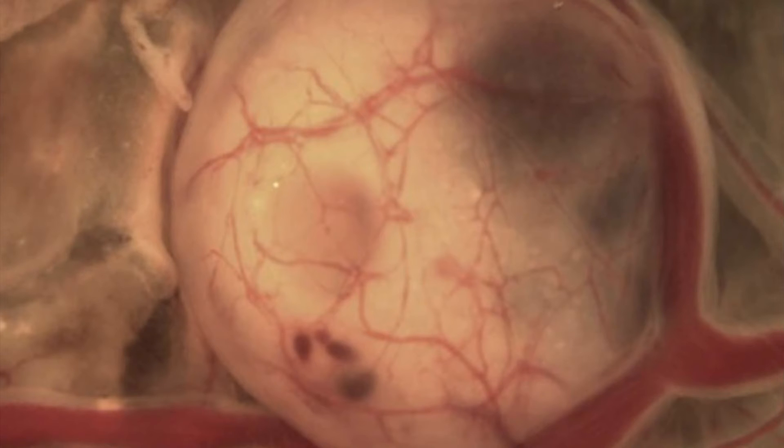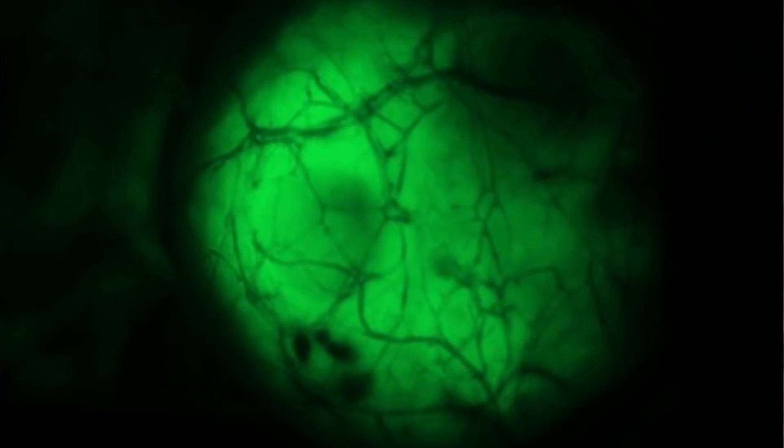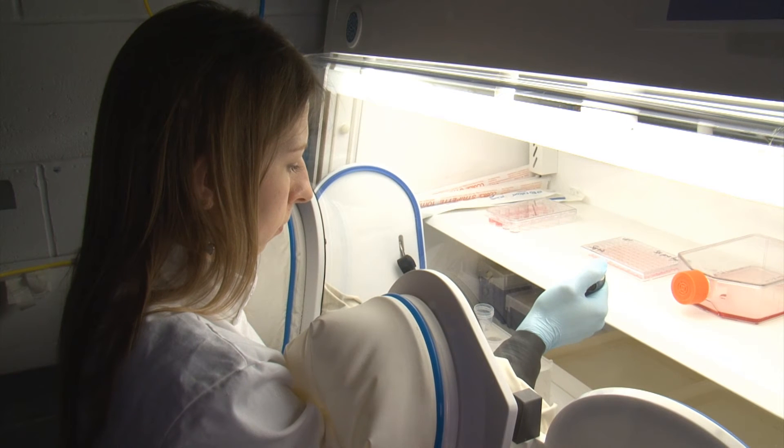If the cells have been pre-cultured in hypoxia, then not only will they form tumors, but they will also invade inside the chick embryo — detaching from the tumor, entering the blood circulation, and invading different organs of the chick embryo. This only happens if the cells have been pre-cultured in hypoxia.